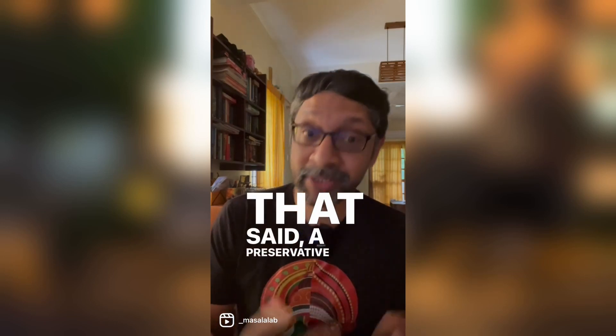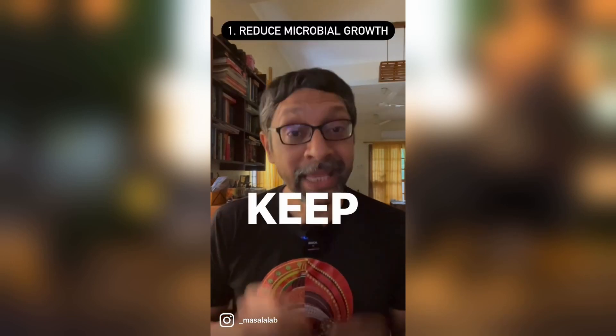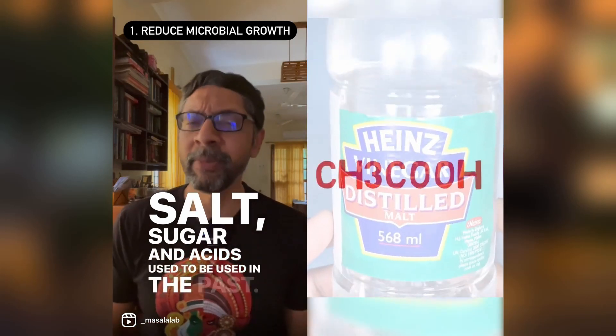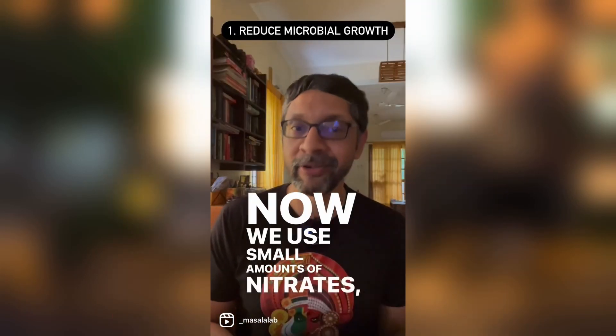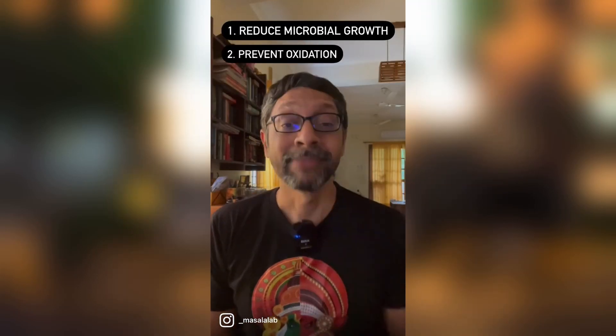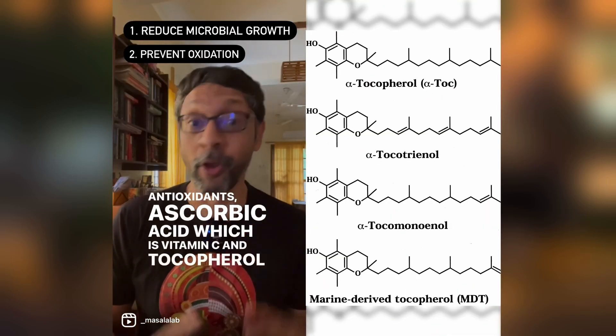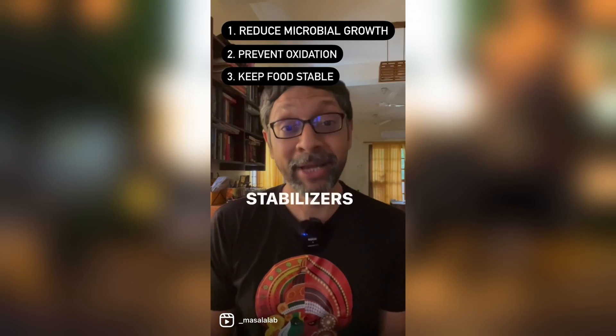That said, a preservative is a chemical that is added to food or medicine to: 1. Keep microbes away — salt, sugar and acids used to be used in the past, now we use small amounts of nitrates, sulfites and benzoates. 2. Antioxidants — ascorbic acid, which is vitamin C, and tocopherol, which is vitamin E. 3. Stabilizers, like soy lecithin.